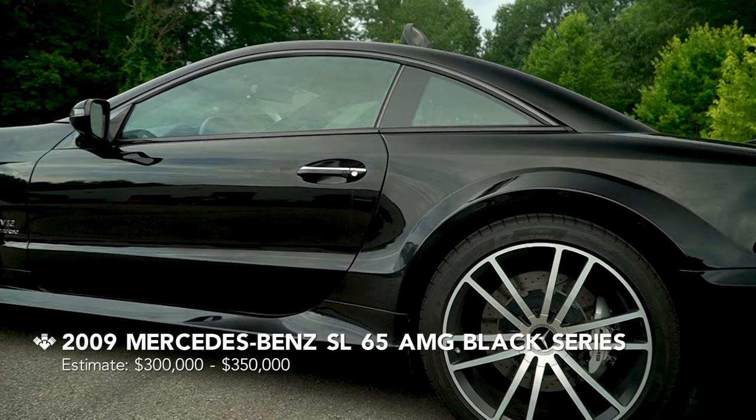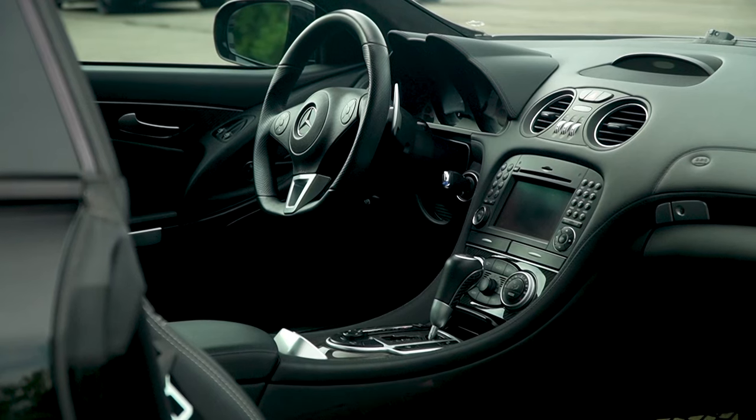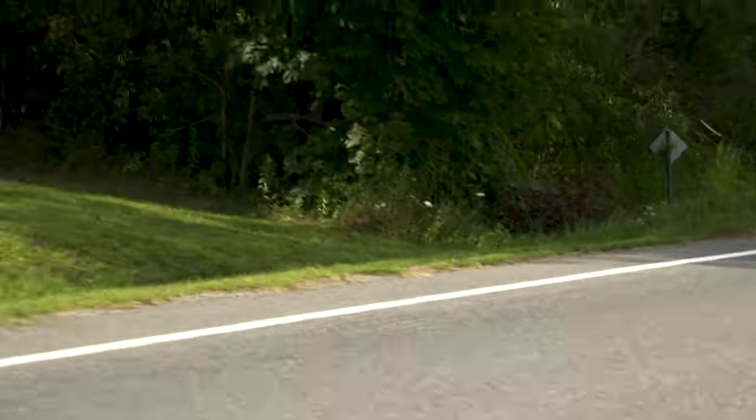The 850 CSi BMW — V12, six-speed transmission, very rare US car. The SL65 Black Series is of course a newer car, it's a 2008, and that's one of the quickest cars in the garage. It's not the quickest — it is brutally fast. And this thing got sideways quick!